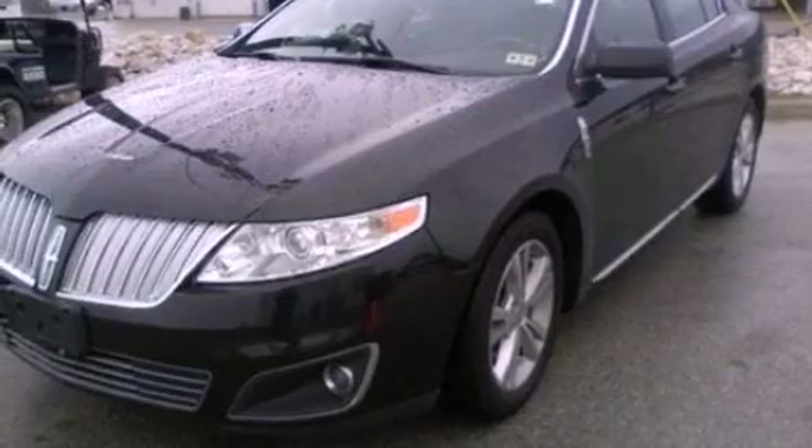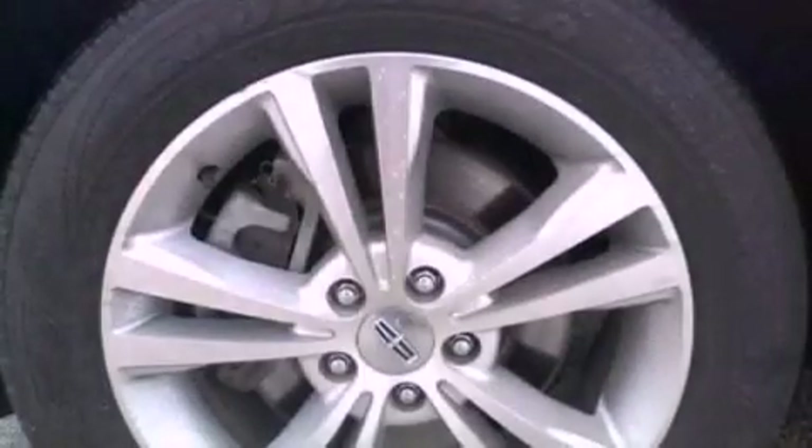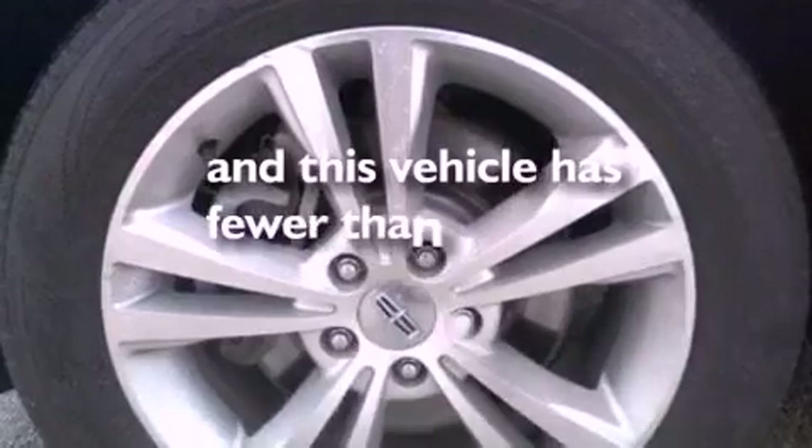Front fog lights, privacy glass, an anti-lock braking system, air conditioning — and this vehicle has fewer than 40,000 miles on the odometer.